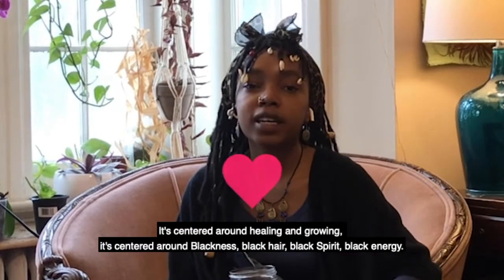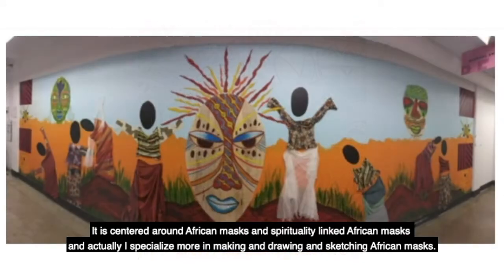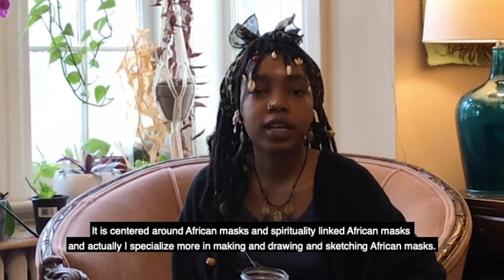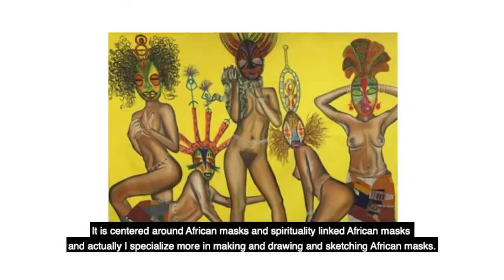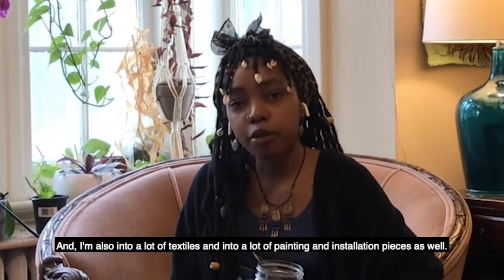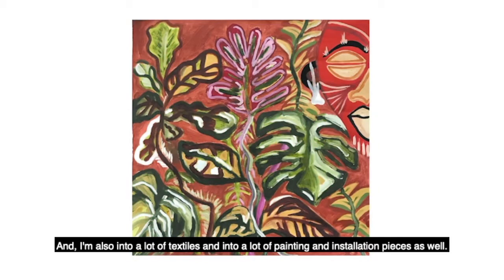My art is centered around blackness, black hair, black spirit, black energy. It's centered around African masks and spirituality linked to African masks. I specialize more in making, drawing, and sketching African masks and the power that flows through them and the different expressions they make. I'm also into a lot of textiles, painting, and installation pieces as well.